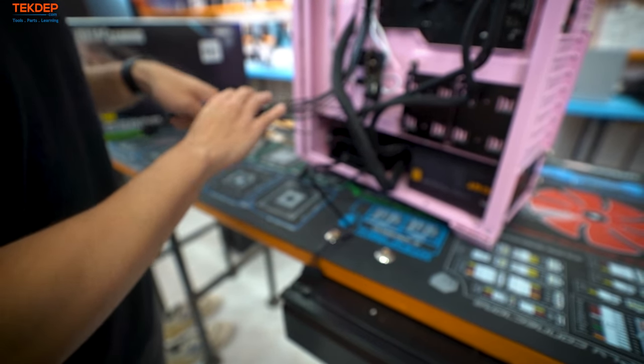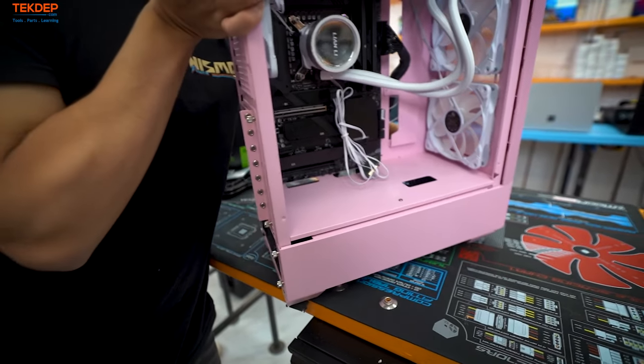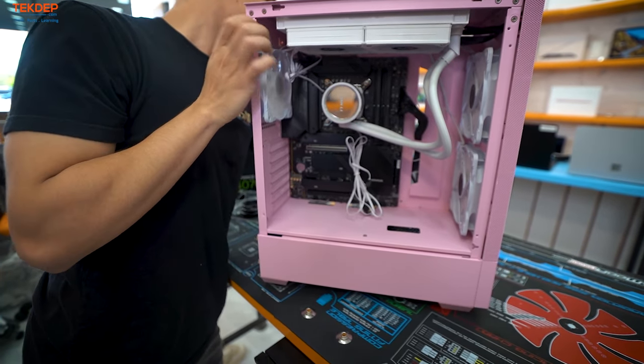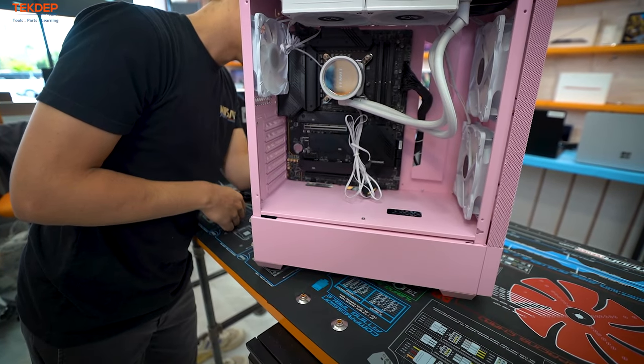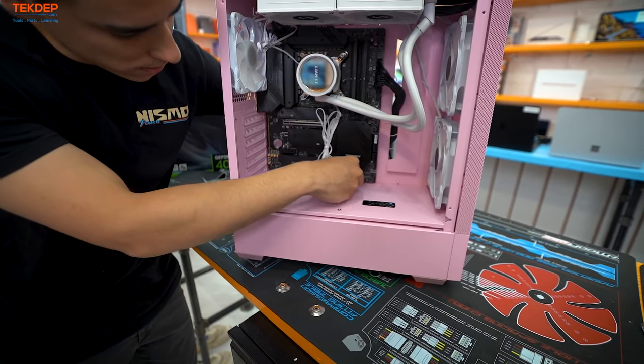We're going to start with the front panel connections: HD audio, reset switch, USB 3.0. There's also SATA power for the fan hub, a USB 3.0 connector, ARGB for the fans going to the motherboard, and PWM for the fans. Route the front panel cables through the bottom and up to their corresponding location on the motherboard.